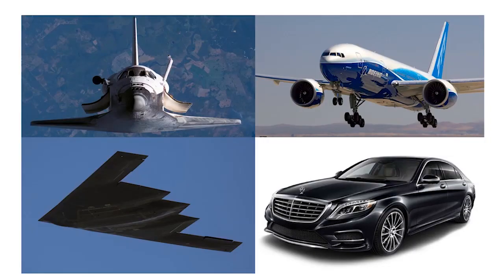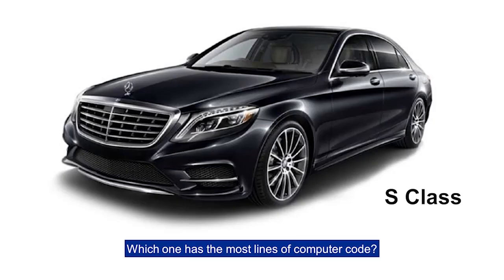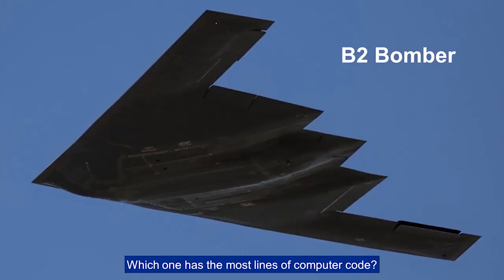Let's play a little game, shall we? Which of these has the most lines of computer code — the Space Shuttle, the Boeing 777, the Mercedes S-Class, or the B-2 Bomber? What do you think?